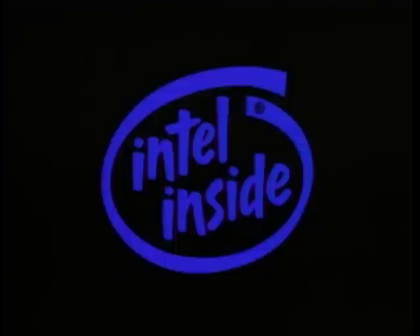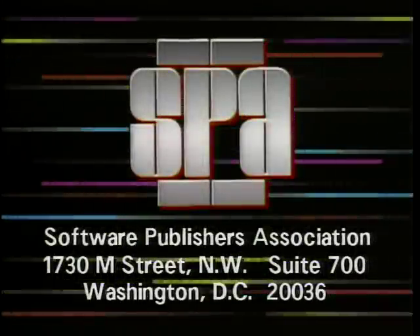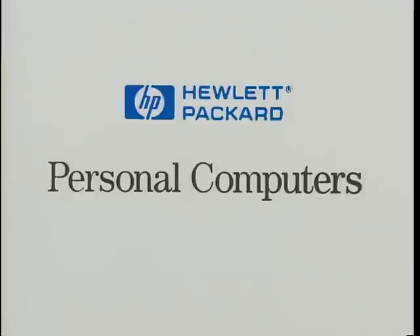Computer Chronicles is brought to you in part by Intel, microprocessor technology for the software of today and tomorrow. Intel, the computer inside. Additional funding is provided by the Software Publishers Association, providers of educational materials to help manage software — don't copy that floppy. And by Hewlett-Packard, Personal Computer Division.